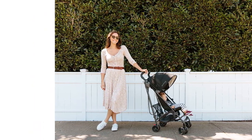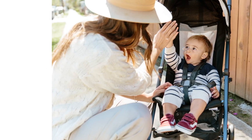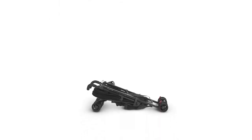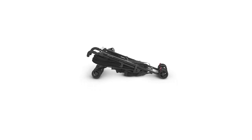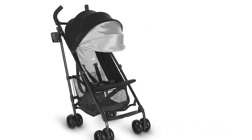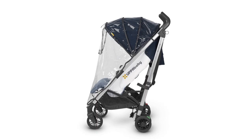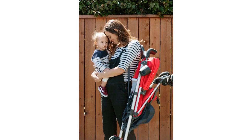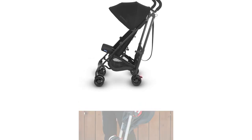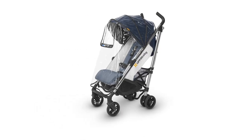This budget lightweight option has one of the lowest price tags in this review. While it lacks some bells and whistles found in higher-priced options, it still has everything you'll want for a mid-day stroll or most tourist attractions. The G-Lite is less suitable as a primary or all-day stroller, as it lacks most features for comfort, which could leave grumpy toddlers with no place to nap. That aside, it is a great option for travel and is easy to carry and tuck away, getting the job done without emptying your wallet or causing excessive frustration.